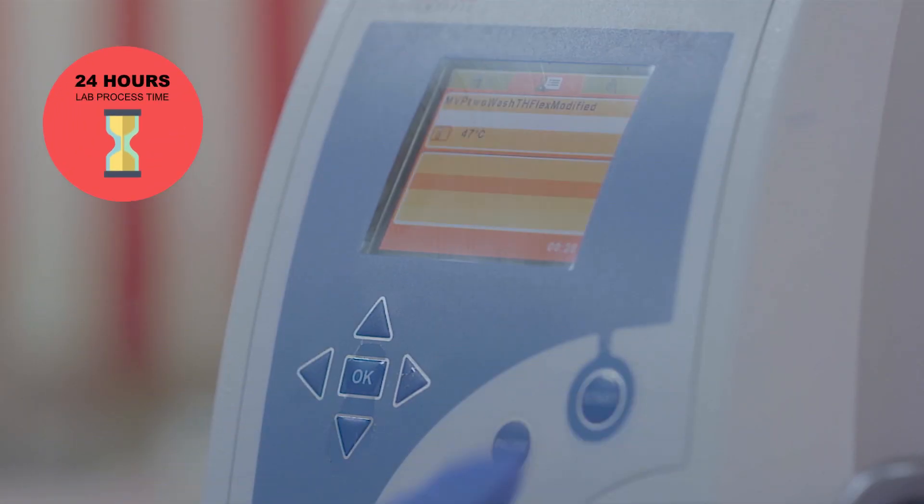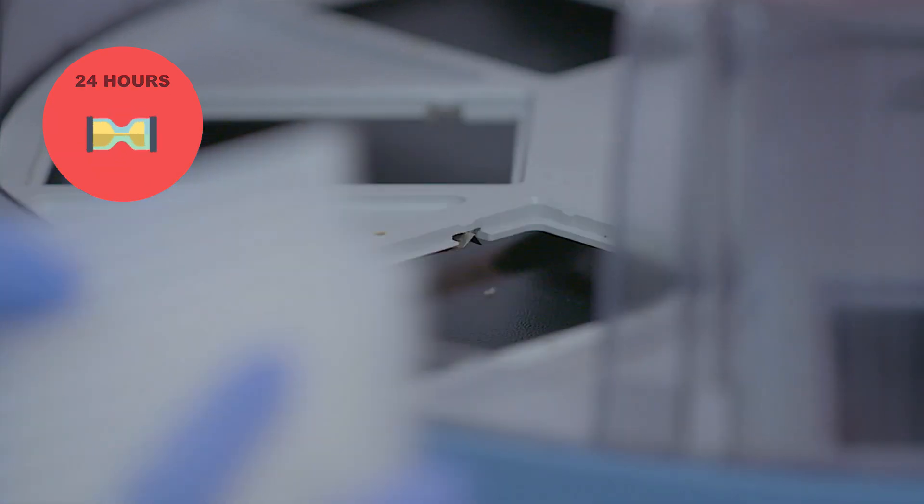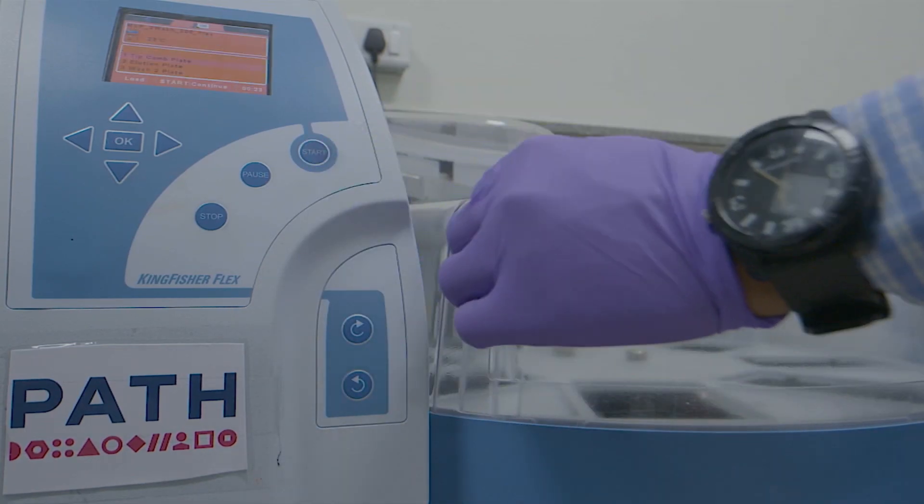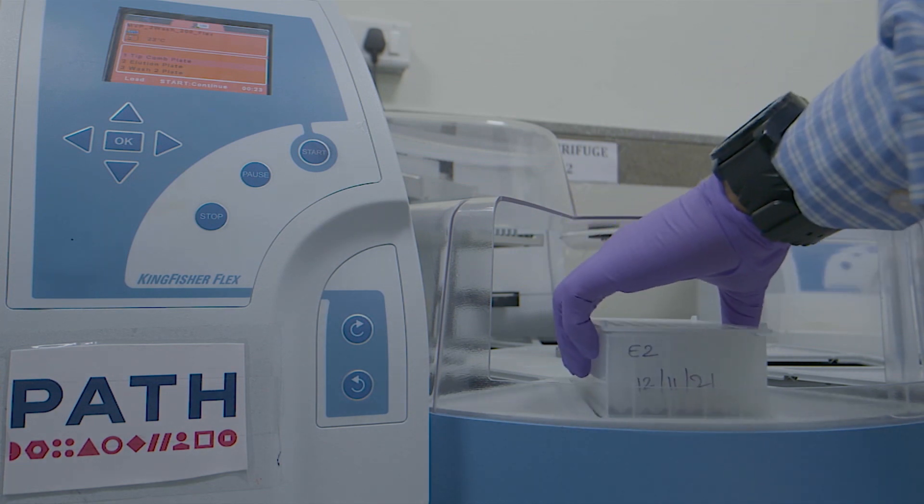With automation, there has been an extraordinary shift in the lab process. It was earlier 24 hours, and now it has come down to two and a half hours. We are able to process results faster and reduce the load, especially during the surge in the second wave.